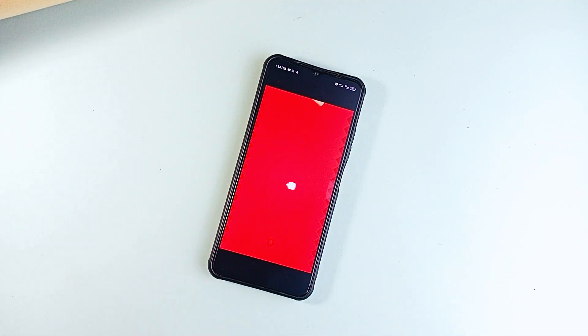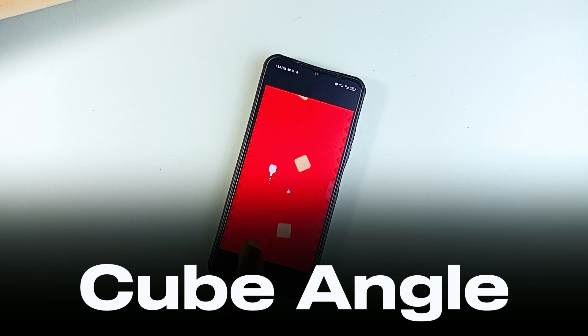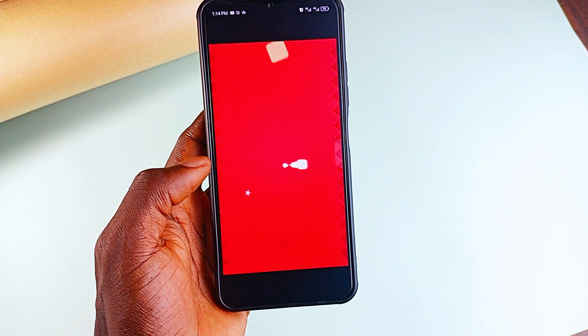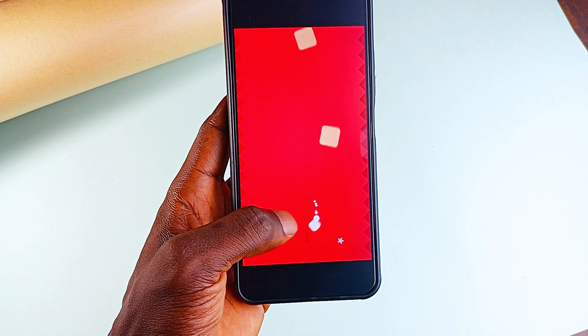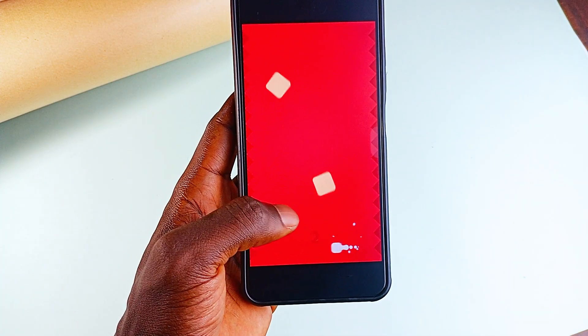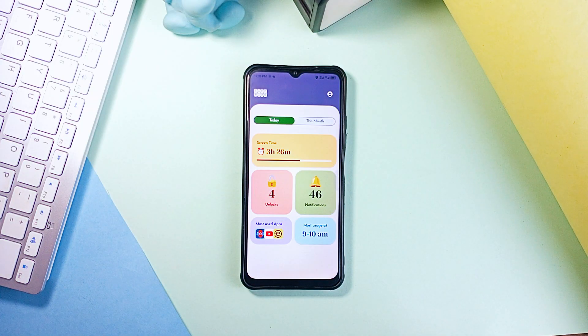Then we have a game that is simple but addictive. It is called Cube Angle and this game throws you into the world of fallen orange cubes — your job is to guide a white cube through the chaos while collecting stars. It is fast, challenging and one of those games you tell yourself you'll play for only 5 minutes but end up spending an hour on. So that's it: 10 impressive Android applications which I personally am happy I came across, and hopefully you will find them interesting and useful.